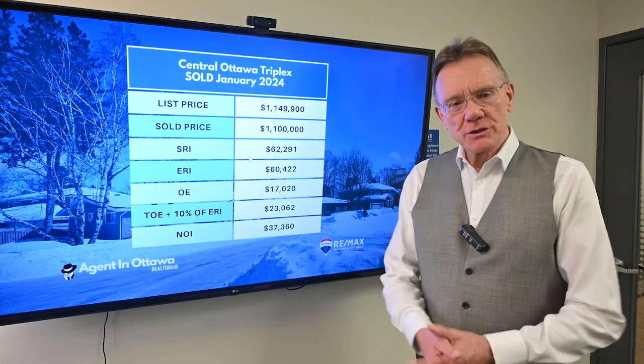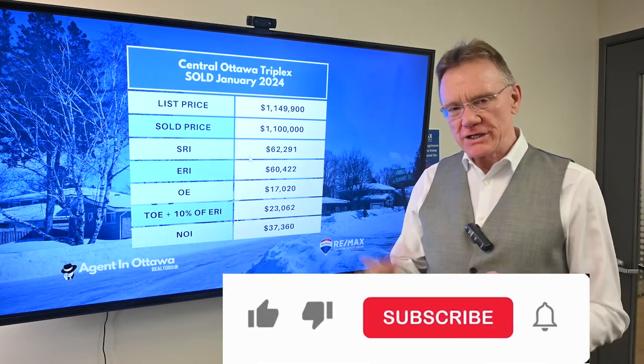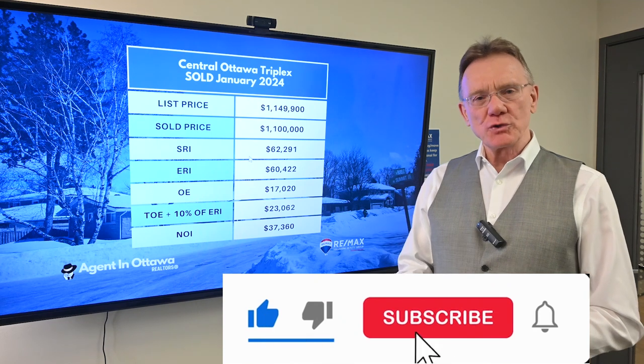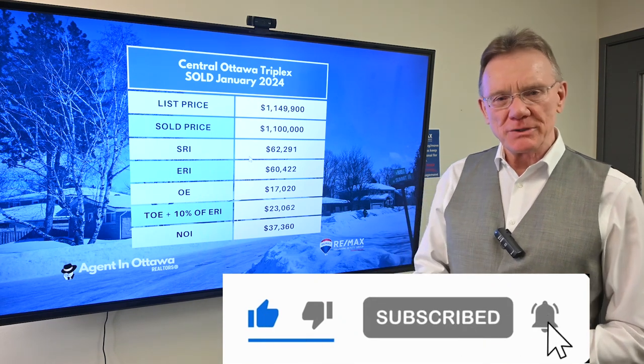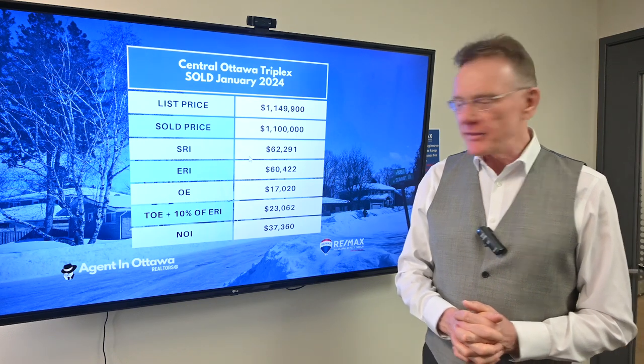Hello, Patrick Walchuk here with the Agent Ottawa team, and welcome to our first financial analysis of a property that sold in January 2024. If you enjoy getting these videos, hit the notification bell and we'll get these sent out to you every month.